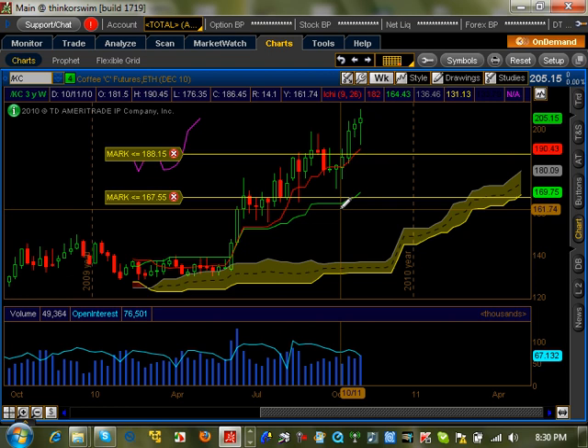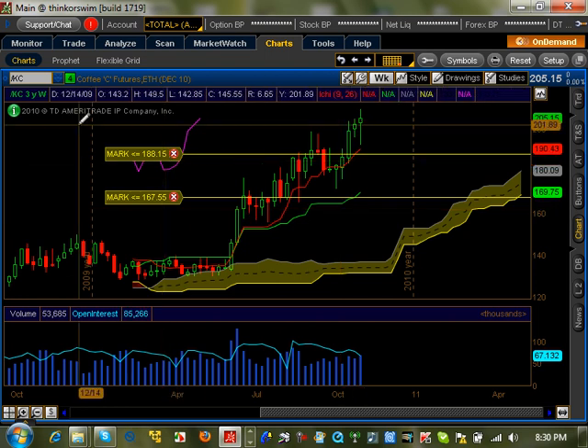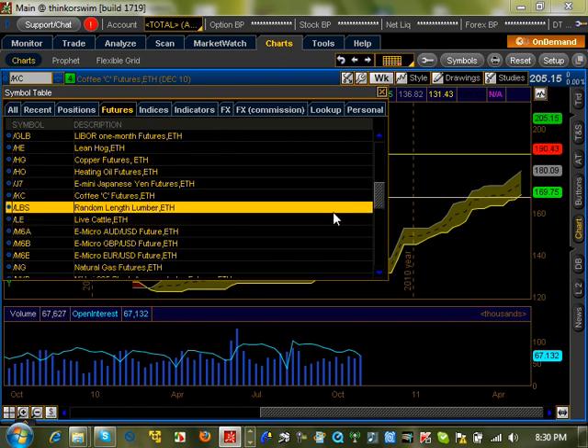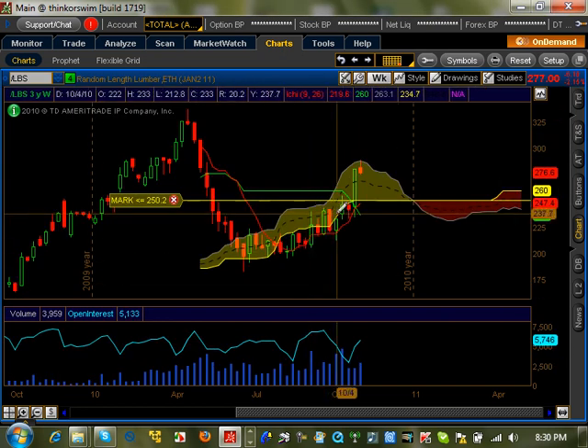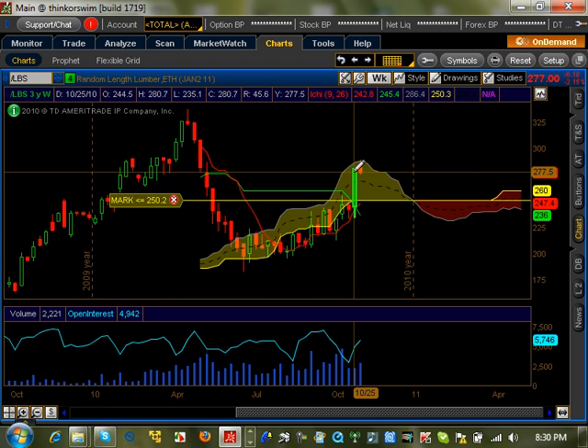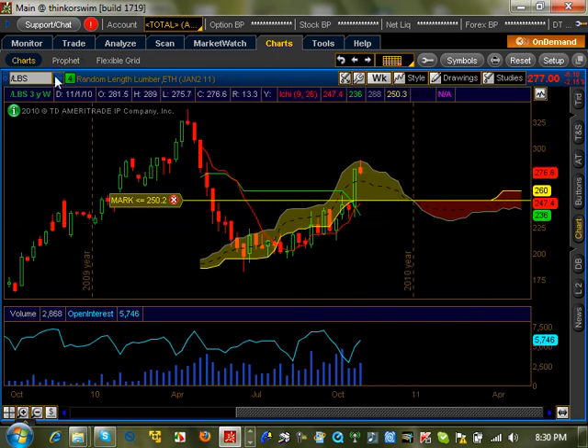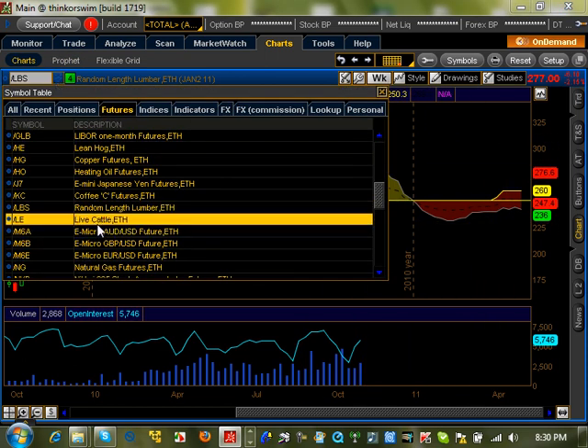Coffee on a weekly time frame is still going very strong with no signs of weakness at all. Looking at lumber, it basically gapped up into the cloud, which isn't really telling us anything right now because it's in the cloud. There's also a lot of conflict among all the indicators, so we have to wait and see what happens with lumber on a weekly time frame.